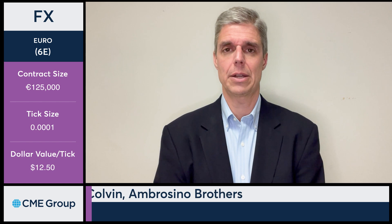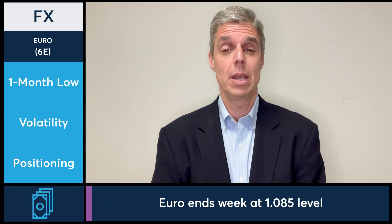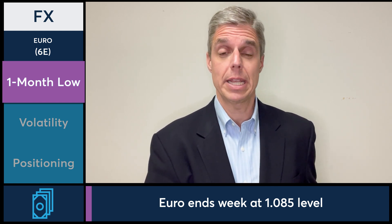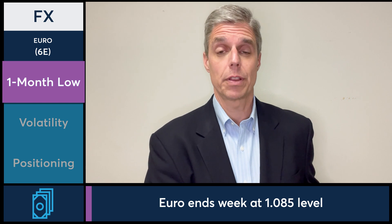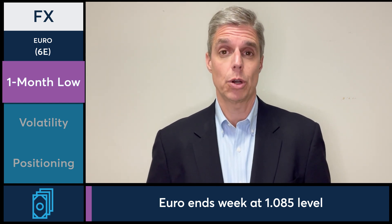The euro currency ends the week down on the lows at 108.5, marking it at a one-month low. A lot of that came on a stronger dollar towards the end of the week. We saw the dollar making big moves over the last two and a half sessions, resulting in the euro moving down to 108.5.